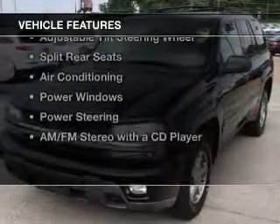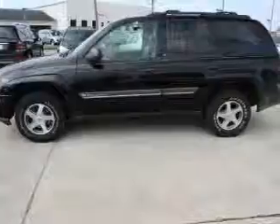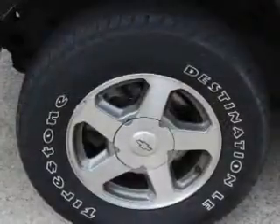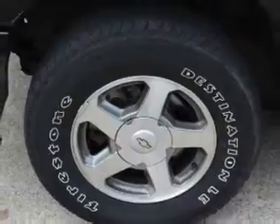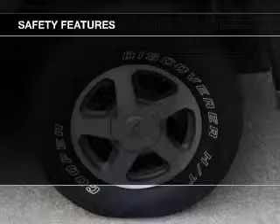The features include aluminum rims, dual temperature controls, an adjustable tilt steering wheel, split rear seats, air conditioning, power windows, power steering, and AM-FM stereo with a CD player. Safety was made a priority with these features.